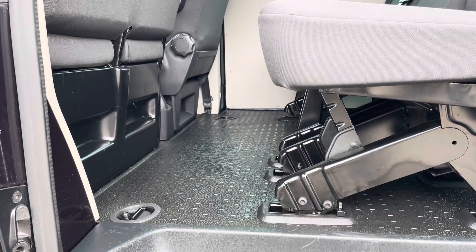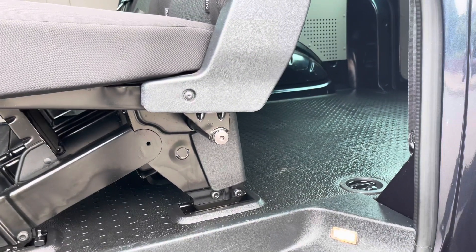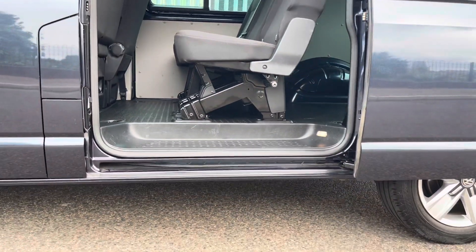Taking a closer look at how this seat will fold forward — as well as the whole bench being able to be removed — there is also a step in the bumper allowing for easy access for all age groups.